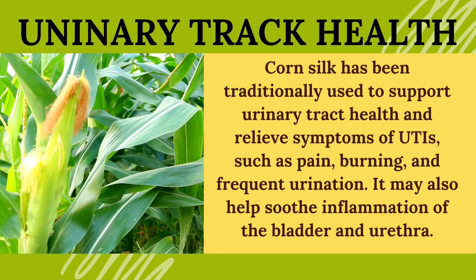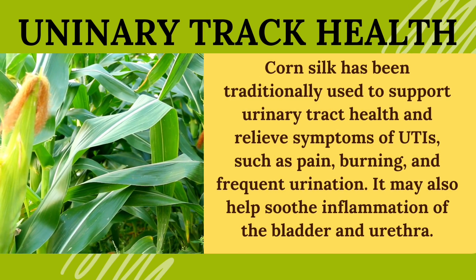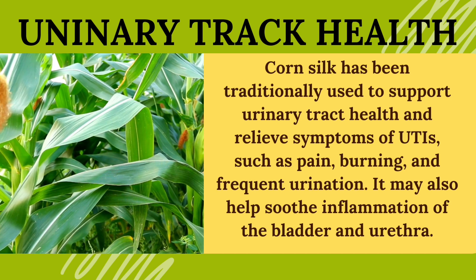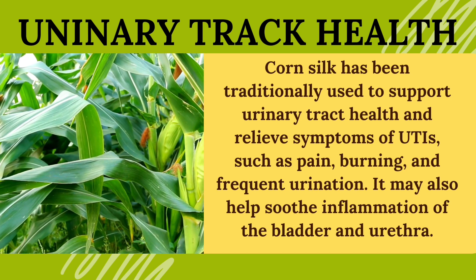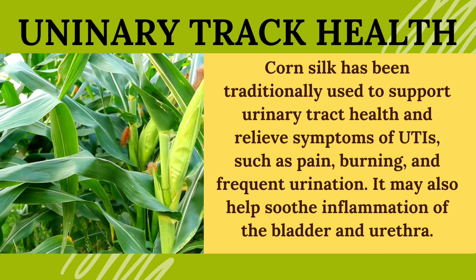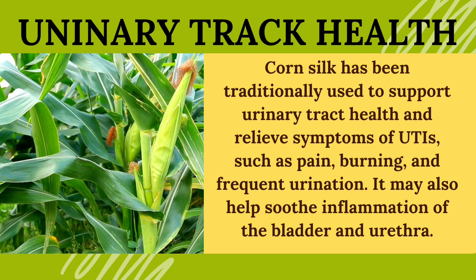Urinary tract health. Corn silk has been traditionally used to support urinary tract health and relieve symptoms of UTIs, such as pain, burning, and frequent urination. It may also help soothe inflammation of the bladder and urethra.